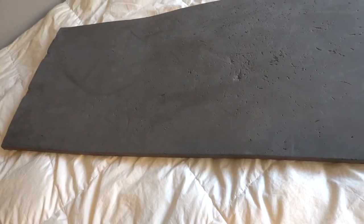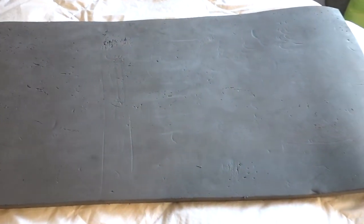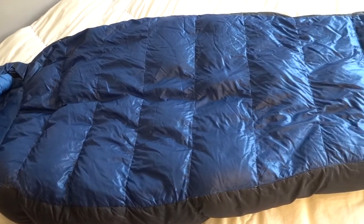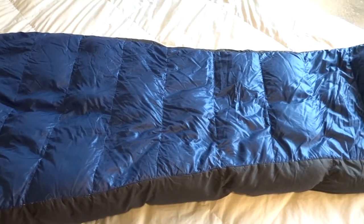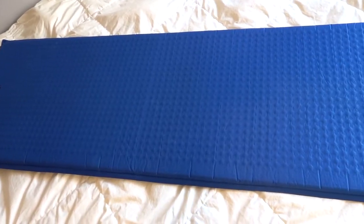Once you've set up your tent, lay out your sleeping bag and sleeping pad as soon as possible. This allows your sleeping mat to get completely flat, particularly if you're using a foam sleeping mat that's been rolled up. More importantly, it allows your sleeping bag time to loft — even if you have a synthetic sleeping bag, this is important.